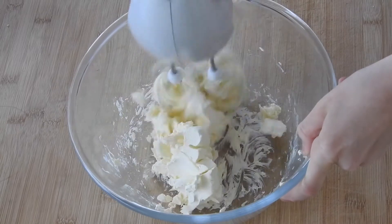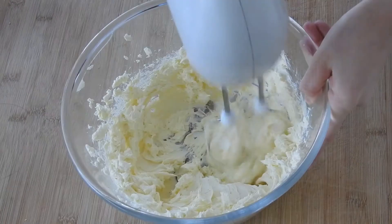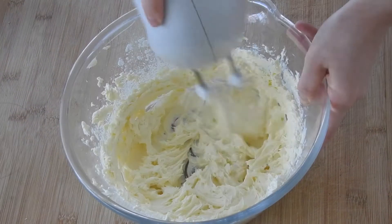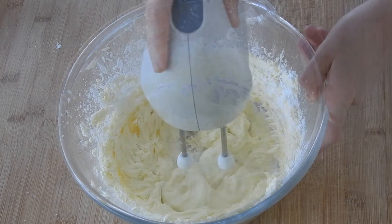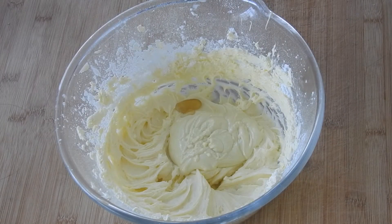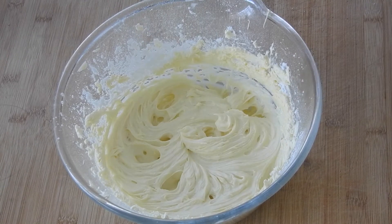Now let's make the frosting. Cream the cream cheese for around 5 minutes or until smooth. Then add the butter and cream again. Then in thirds, add your powdered sugar and continue beating the mixture. Finally, add in your melted and cooled down white chocolate and vanilla extract.